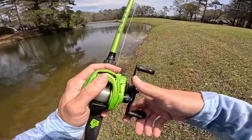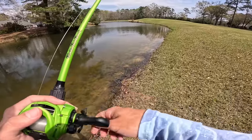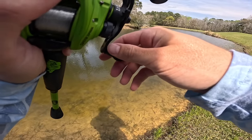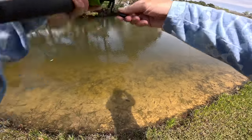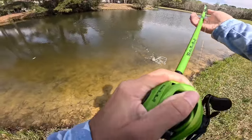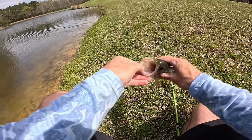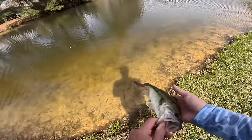I'm using June Bug color and that's not exactly what I'd want in clear water — I predicted this place would be a little dirty and pulled up to find it clear. It shouldn't be too big of an issue though. Not a big one, but he ate it right up on that bank — oh my gosh, beautiful fish! The tiniest little bass. Hopefully that is our smallest one today, but we are on board with the Mock Crawl.